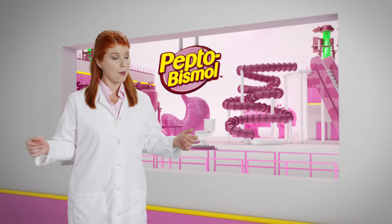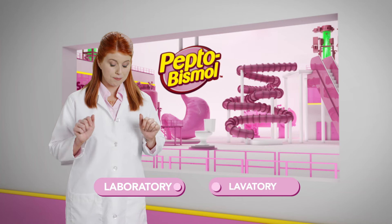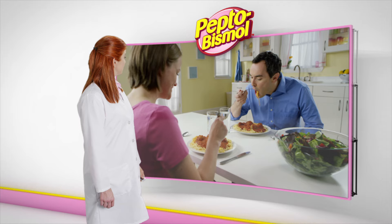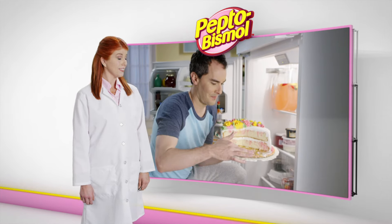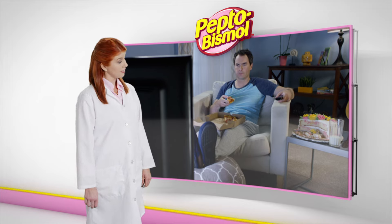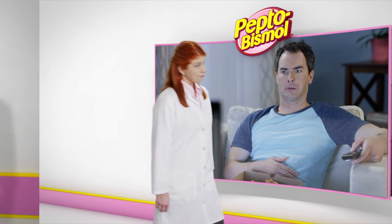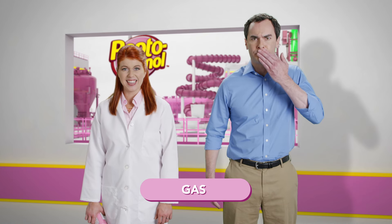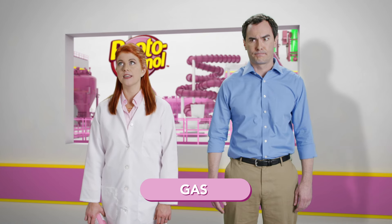Welcome to the Pepto Lab, where laboratory meets lavatory. You overdid it, and now your body is letting you know about it. Indigestion, nausea, gas, and of course, diarrhea.